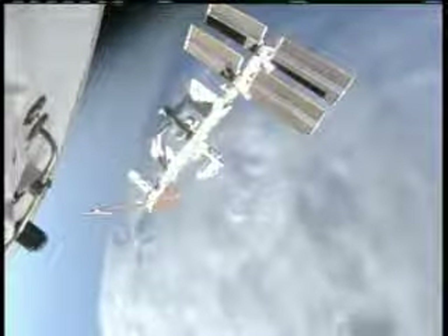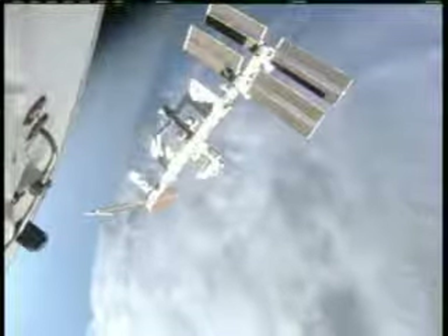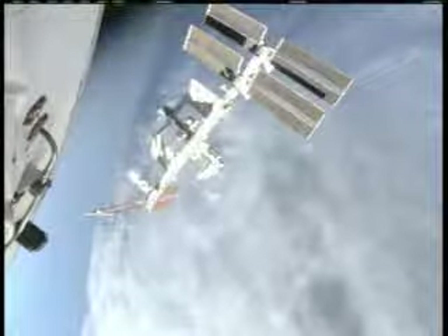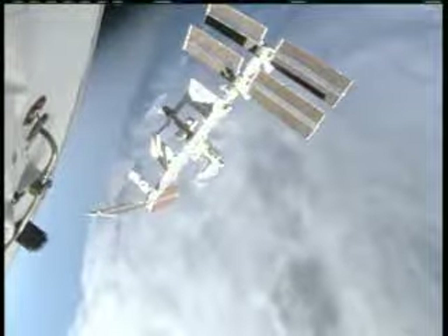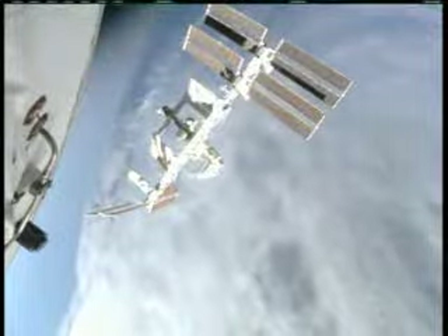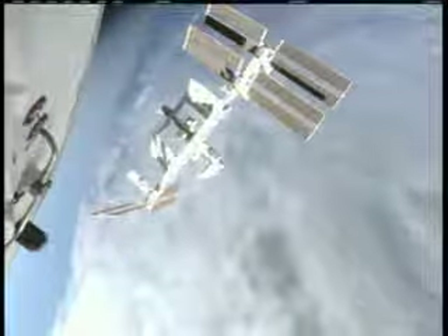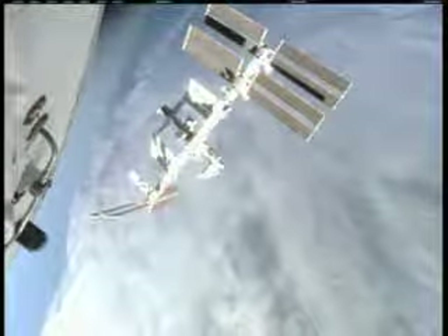This is a view from Space Shuttle Atlantis, now 440 feet away from the International Space Station. The two spacecraft are making their way off the east coast, traveling northeasterly over Uruguay, at an altitude of 189 nautical miles. Pilot Alan Poindexter is at the controls of Atlantis as he commences the fly-around activity.